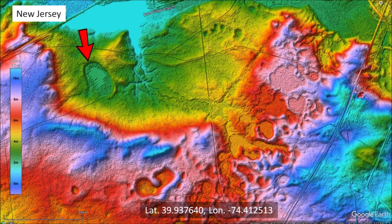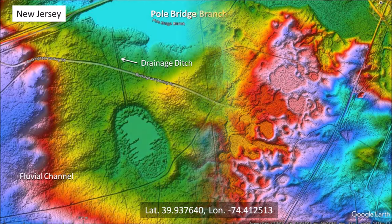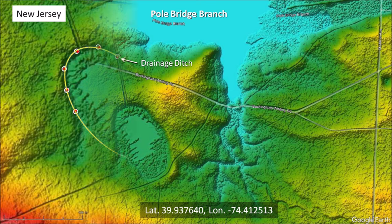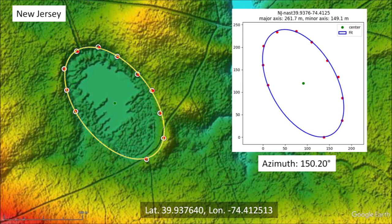Here is another example of a well-preserved elliptical basin near Cedar Glen Lakes, New Jersey. There are other basins in this image, but most of them are highly eroded. A closer look shows a prominent raised rim around the basin, a fluvial channel leading into the basin from the west, and a straight drainage ditch on the north side leading toward the Pole Bridge Branch that eventually flows into the Delaware River in southwestern New Jersey. Selecting points along the well-defined rim and fitting an ellipse gives a good fit, with all points along the elliptical curve. This basin has an azimuth of 150.20 degrees.